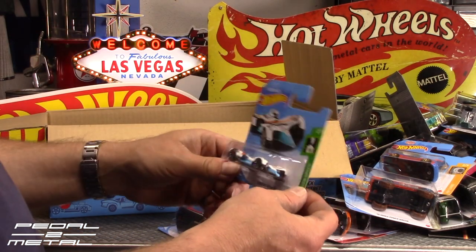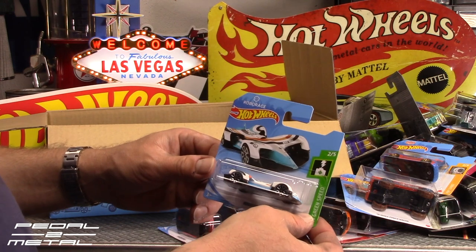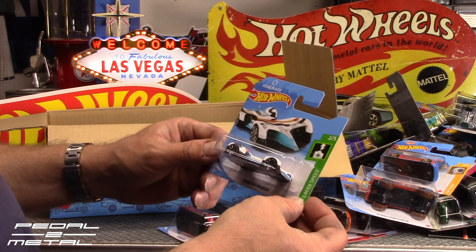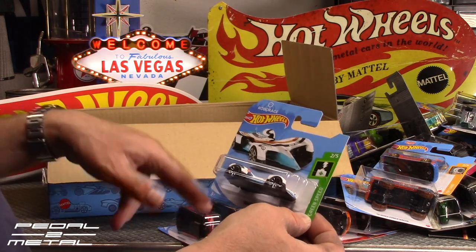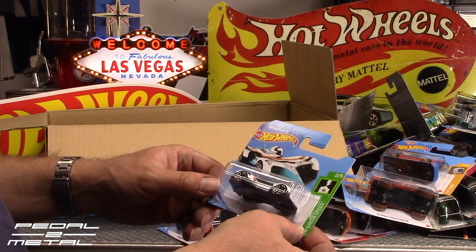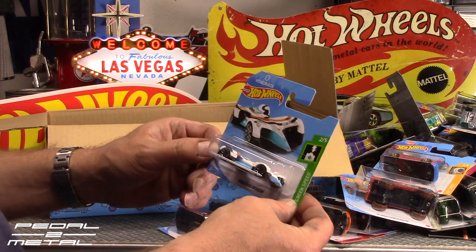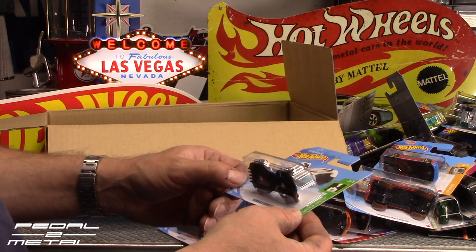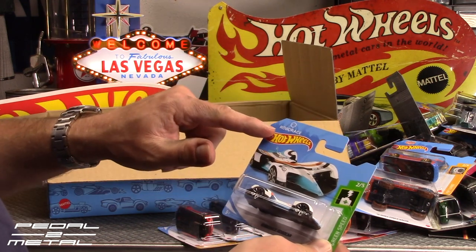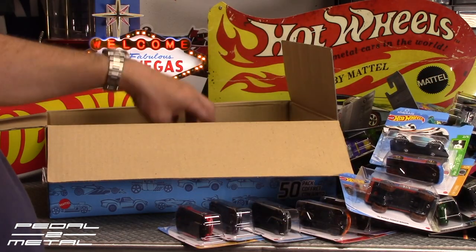If you guys are ever curious what I do with all these when I'm done, I donate them all to the local children's hospital. I pull out a couple of the ones I like — like the unlicensed short cards — but all the rest, probably 95% of them, I end up giving away to children in the neighborhood or the local hospital. This one's Robo Race, Robo Car — I guess it's licensed of some sort. I don't know if that's an electric race team or what.